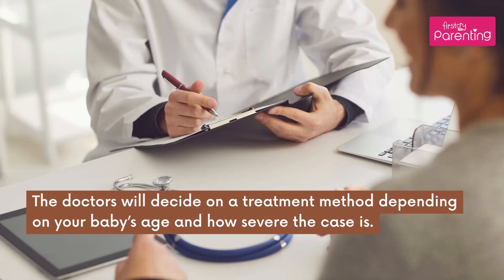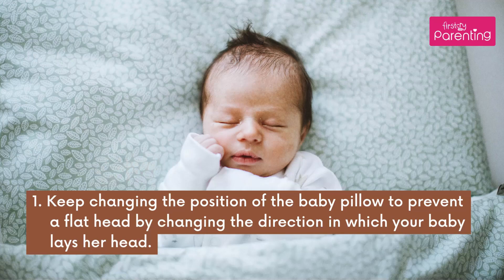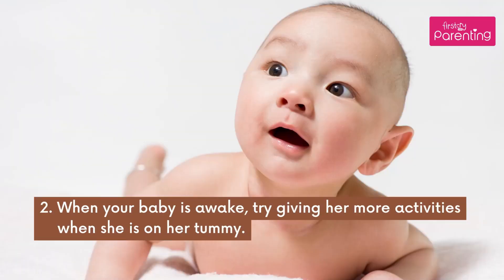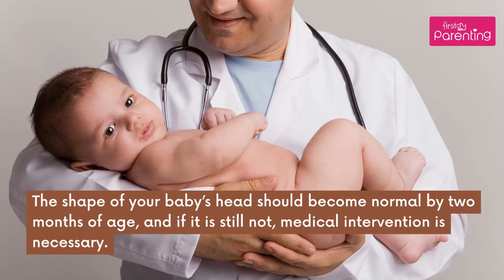Treatment for Flat Head Syndrome in Infants: The doctors will decide on a treatment method depending on your baby's age and how severe the case is. To prevent plagiocephaly, keep changing the position of the baby's pillow to prevent a flat head by changing the direction in which your baby lays her head. When your baby is awake, try giving her more activities when she is on her tummy. Carrying, cuddling, and hugging your child can reduce the pressure on your baby's head. The shape of your baby's head should become normal by 2 months of age, and if it is still not, medical intervention is necessary.